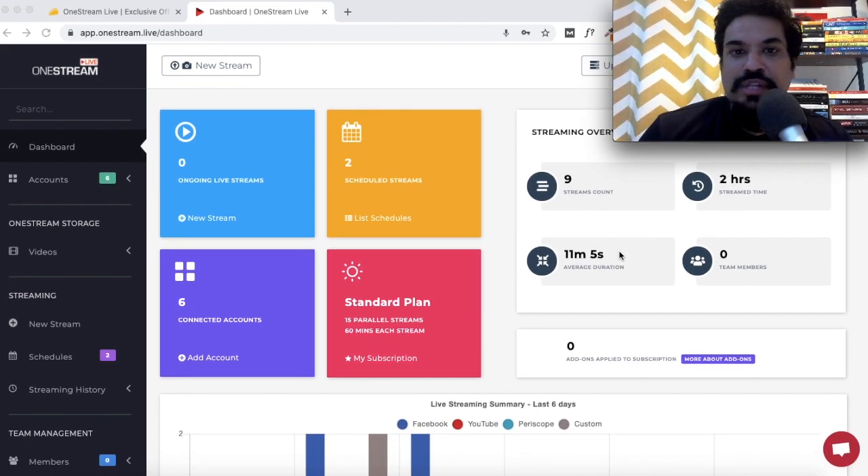That's everything you should know about One Stream Live. This was a quick demo, and for me this tool has been really useful because I have a lot of pre-recorded content I'd like to live stream. Like I said at the beginning, if you know of a tool that allows you to do this, let me know in the comments — I'd really like to know if One Stream Live has competitors, but I'm not aware of any.